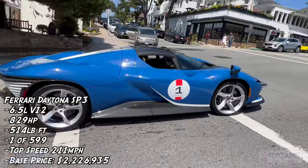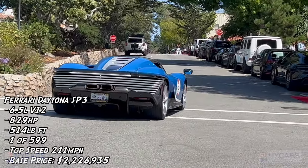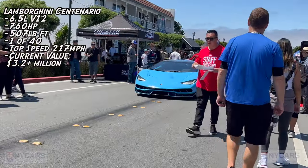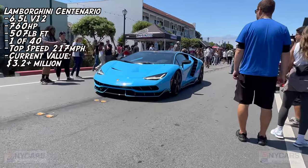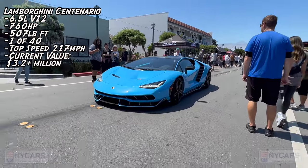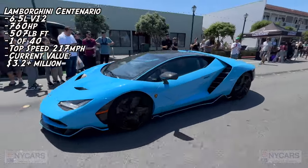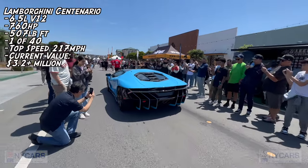Beautiful car. Beautiful Lamborghini Centenario. Look at that — one of my favorite Lamborghinis. Definitely stunning, stunning, stunning car. Love it. So nice.